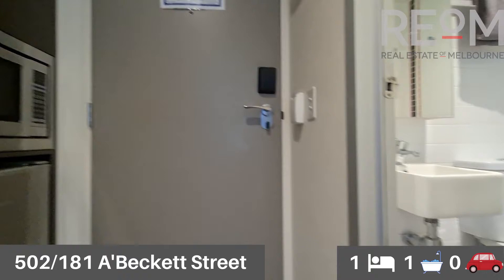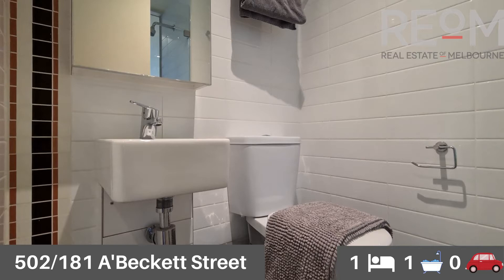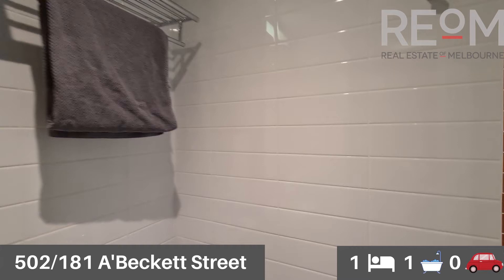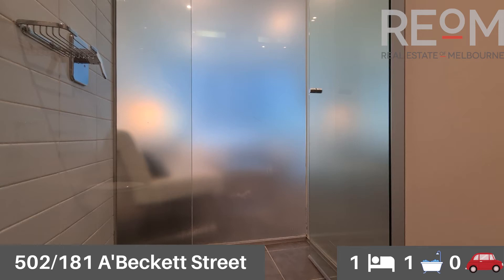Spinning around now, we'll check out the bathroom. Everything you need, nothing you don't. Really low maintenance bathroom as well. You've got the basin, storage behind the mirrored cabinet, a large towel rack and storage shelf above that. Fully tiled walls, so as mentioned, very easy to maintain.